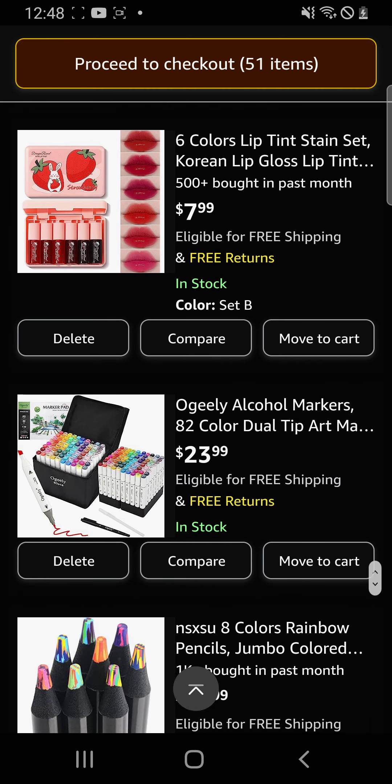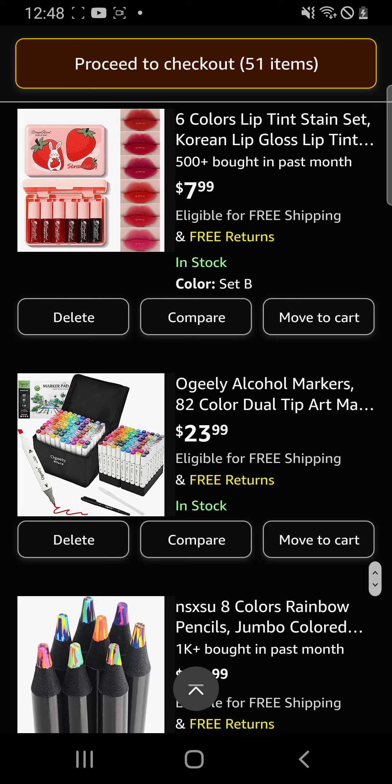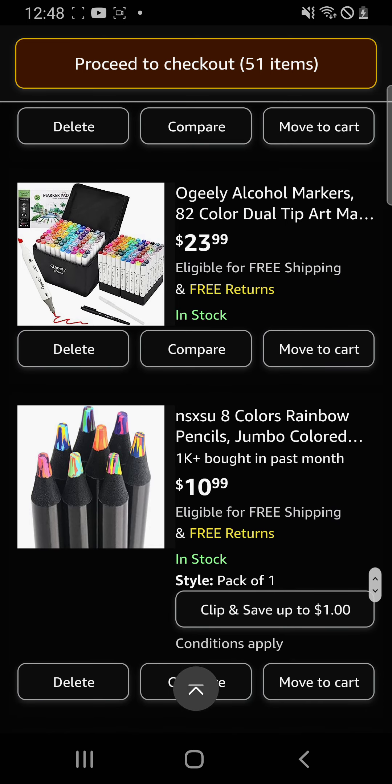I have these alcohol markers which I have been begging for my entire life, so I really hope I get these.